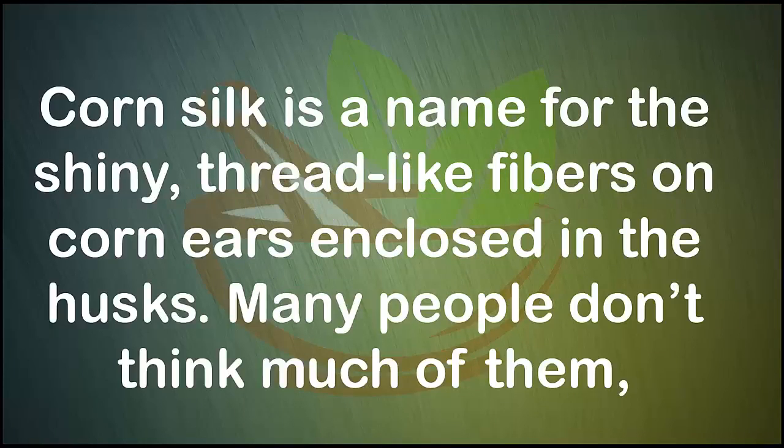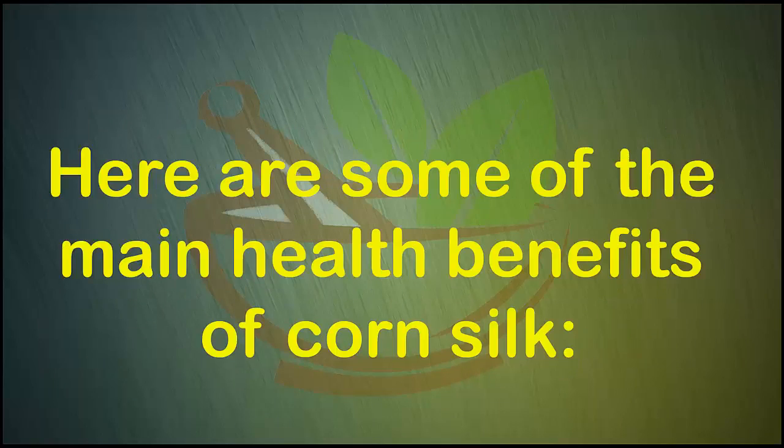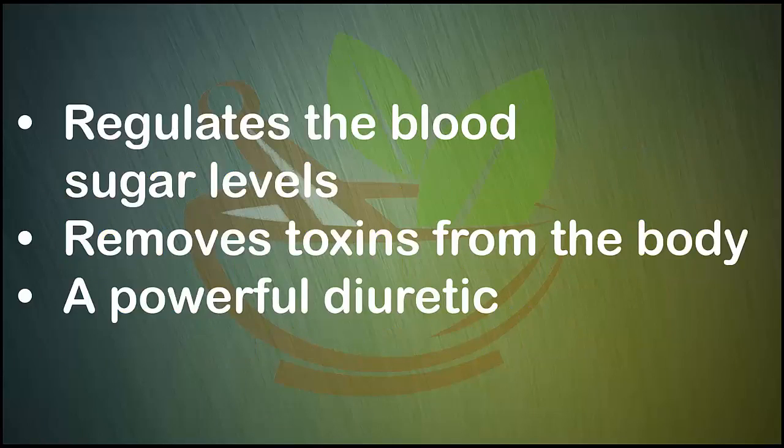Benefits of corn silk. Corn silk is a name for the shiny thread-like fibers on corn ears enclosed in the husks. Many people don't think much of them, but these fibers have a variety of health benefits and can treat bladder inflammation and cystitis. Here are some of the main health benefits of corn silk.